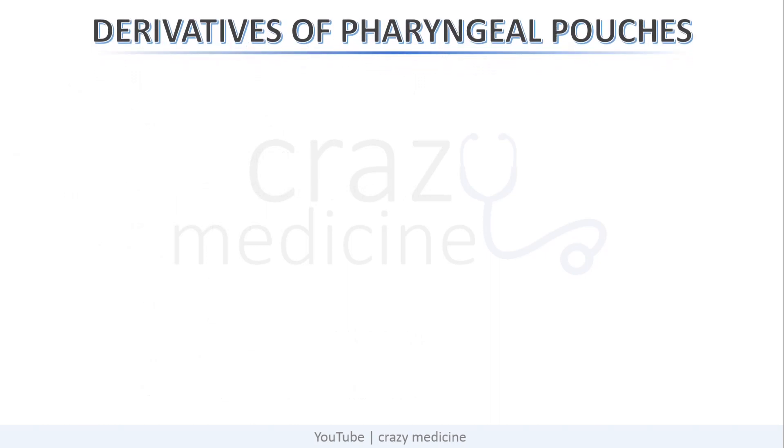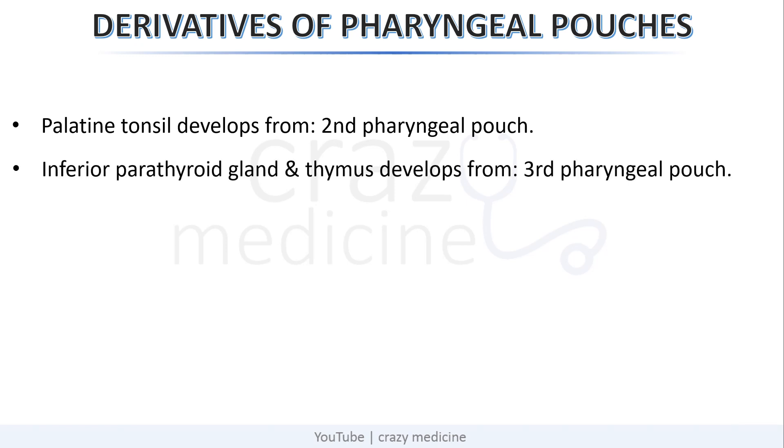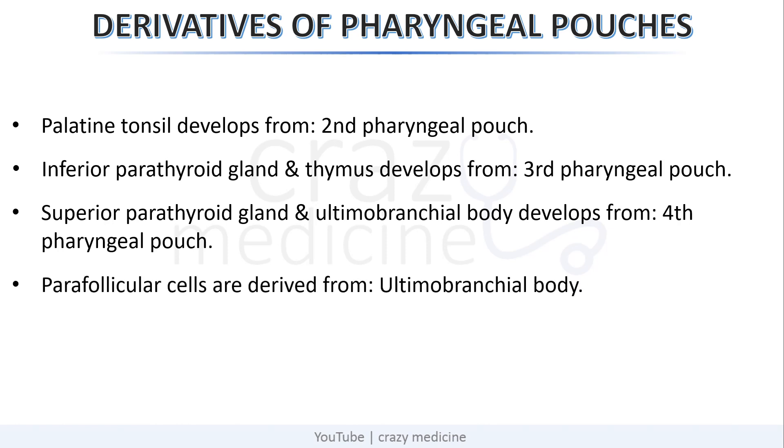Derivatives of the pharyngeal pouches: palatine tonsils develop from the second pharyngeal pouch. Inferior parathyroid gland and thymus develop from the third pharyngeal pouch. Superior parathyroid gland and ultimobranchial body develop from the fourth pharyngeal pouch. Parafollicular cells are derived from the ultimobranchial body.